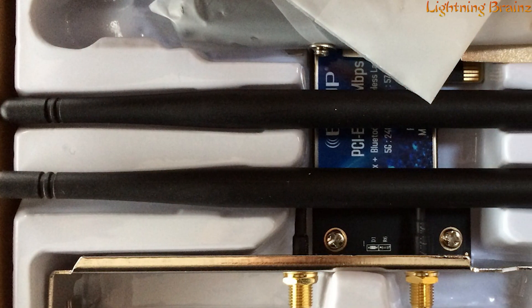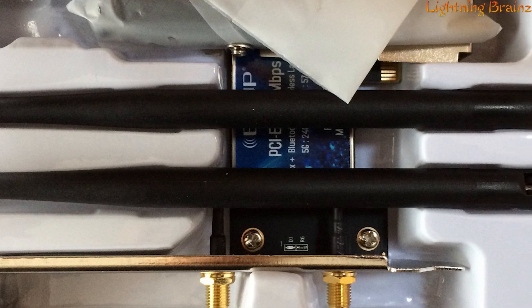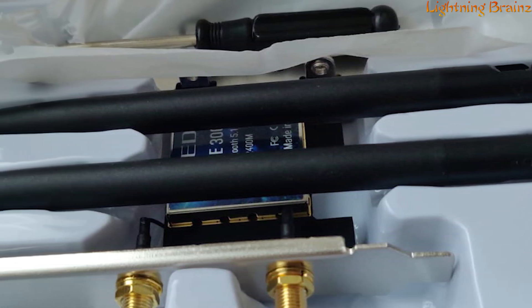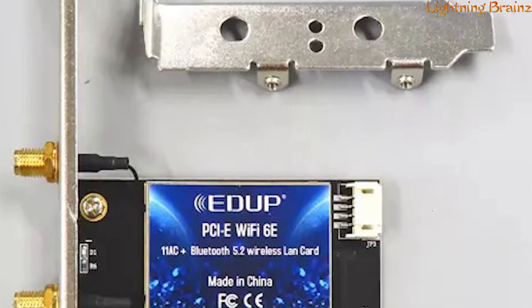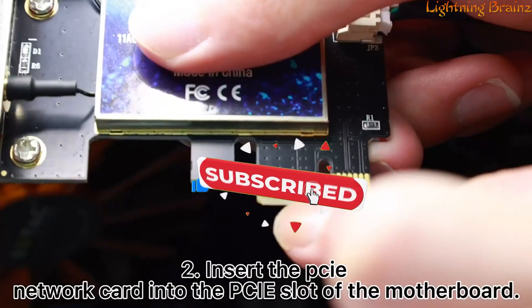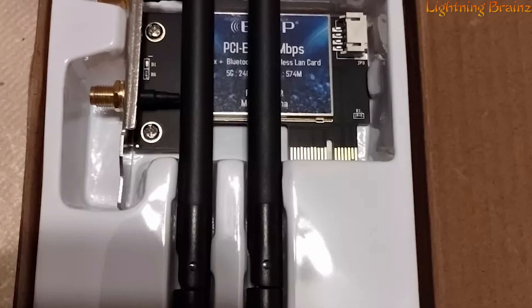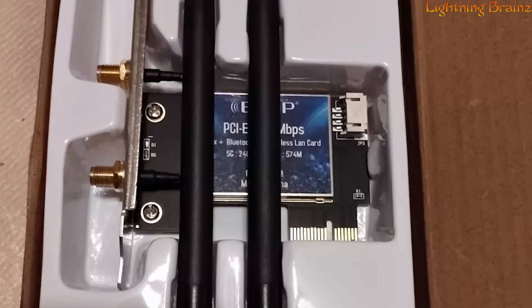With MU-MIMO wireless technology, it significantly enhances network quality and internet speed, allowing the router to transmit data to three devices simultaneously. The Bluetooth 5.2 technology expands the signal range and supports multiple Bluetooth devices like mice, earphones, and keyboards. Installation is user-friendly, and the card supports various PCIe slots. Its versatility makes it a top choice for desktop users seeking a powerful and efficient Wi-Fi card with enhanced Bluetooth capabilities, ensuring a smooth and uninterrupted online experience.